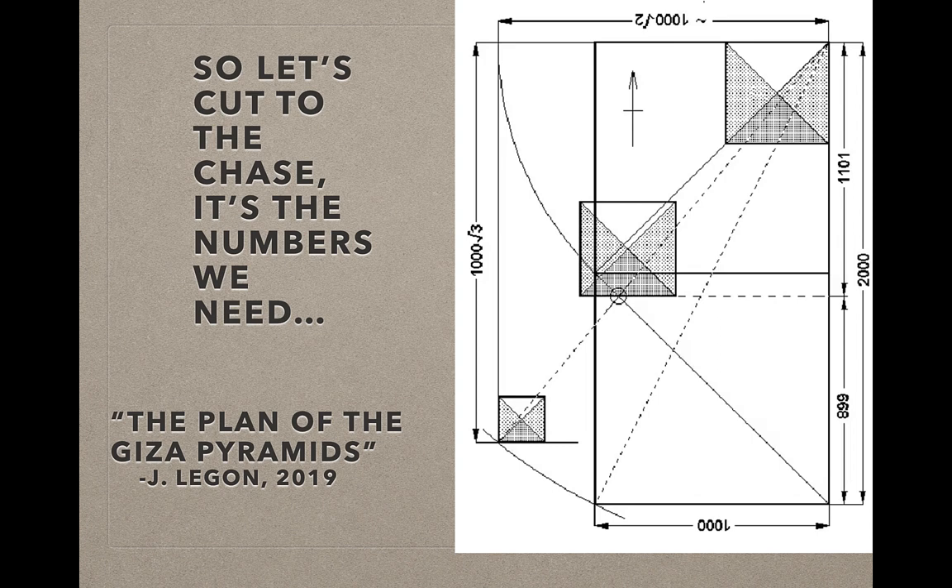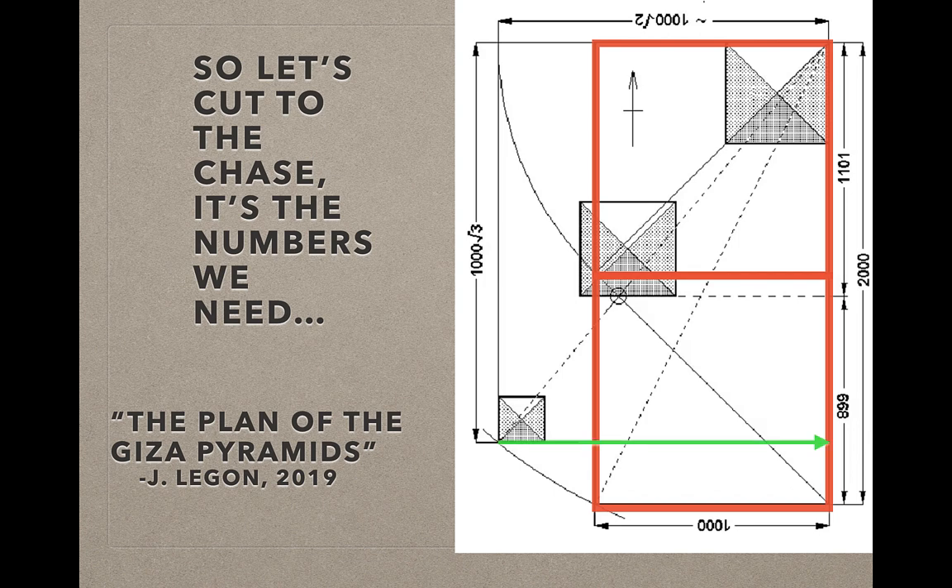Now let's look at John Legon's plan of the Great Pyramid — again, it's the numbers we want. He has two 1,000 royal cubit squares. Legon is a sacred geometry expert and he's really brilliant. This is how he says the plateau is laid out. Across the diagonal it's the square root of two times 1,000; top to bottom it's the square root of three times 1,000; and the hypotenuse is the square root of five times 1,000. The plateau seems laid out in a very unique way — sacred geometry.